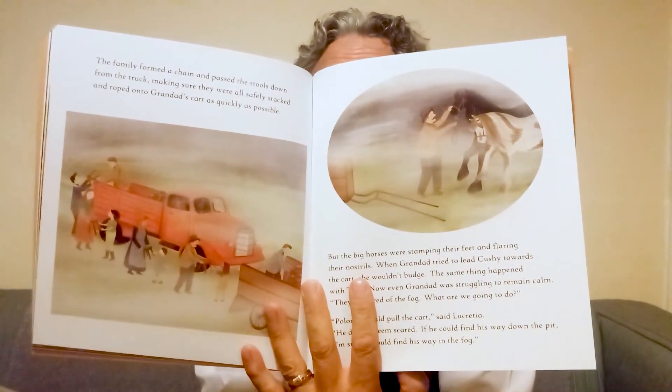The family formed a chain and passed the stools down from the truck, making sure they were all safely stacked and roped onto Grandad's cart as quickly as possible. But the big horses were stamping their feet and flaring their nostrils. When Grandad tried to lead Cushy towards the cart, she wouldn't budge. The same thing happened with Thor. Even Grandad was struggling to remain calm. 'They're scared of the fog. What are we going to do?' 'Polonius can pull the cart,' said Lucretia. 'He doesn't seem scared. If he could find his way down the pit, I'm sure he could find his way in the fog.' Full of hope, they quickly put a harness on Polonius and backed him into the cart — but it was much too heavy for the little pony.